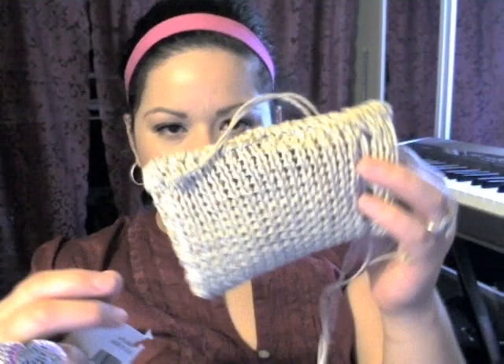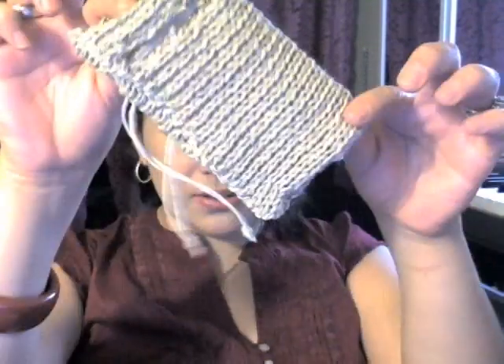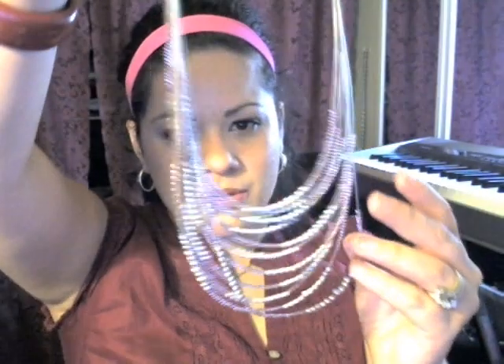They also have this really nice line called Global Girlfriend — woman-made, eco-friendly, and fair trade. I got this really nice purpley-pinkish toned necklace, and only for $16.95. I thought that was a really nice buy.